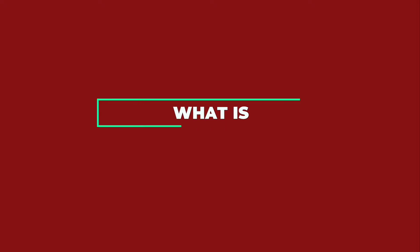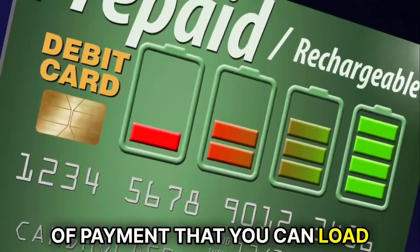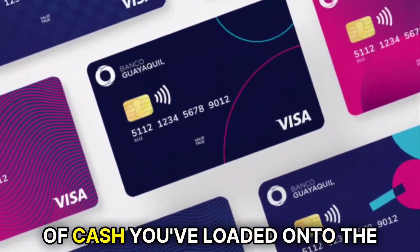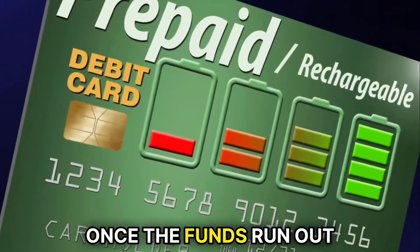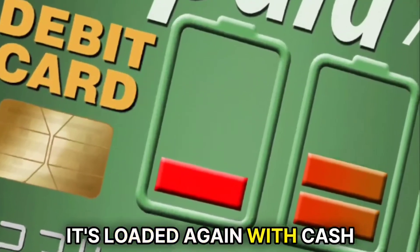What is a prepaid debit card? A prepaid debit card is a mode of payment that you can load money onto before use. You can only spend the amount of cash you've loaded onto the card, and can't go beyond the amount since it acts as your limit. Once the funds run out, the card stops working until it's loaded again with cash.